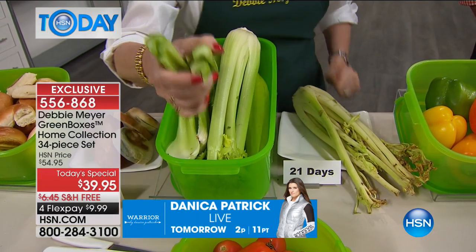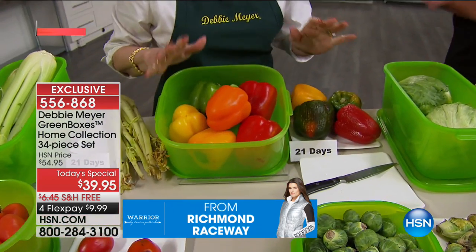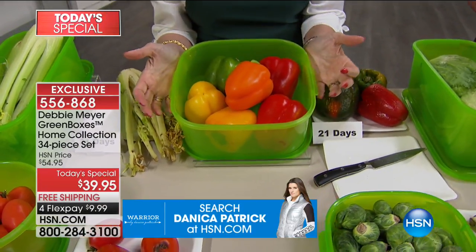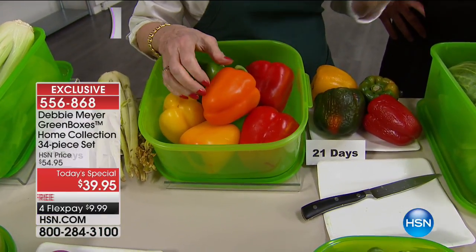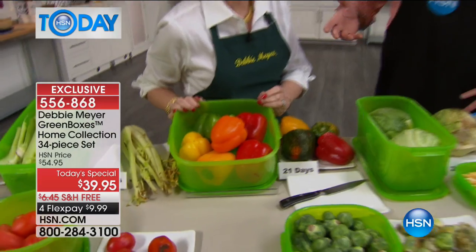I changed the face of food storage. I actually created an entire new category in the industry — it's known as Debbie Meyer Active Storage, because my boxes and bags actively work to keep what's in them fresh. And the customers get hooked — they want every possible size and every possible shape, and they keep coming back for more.